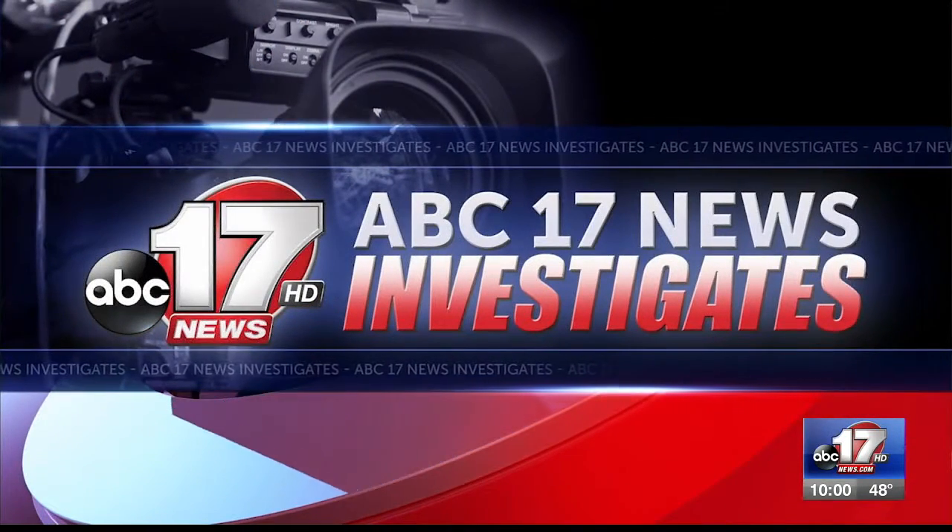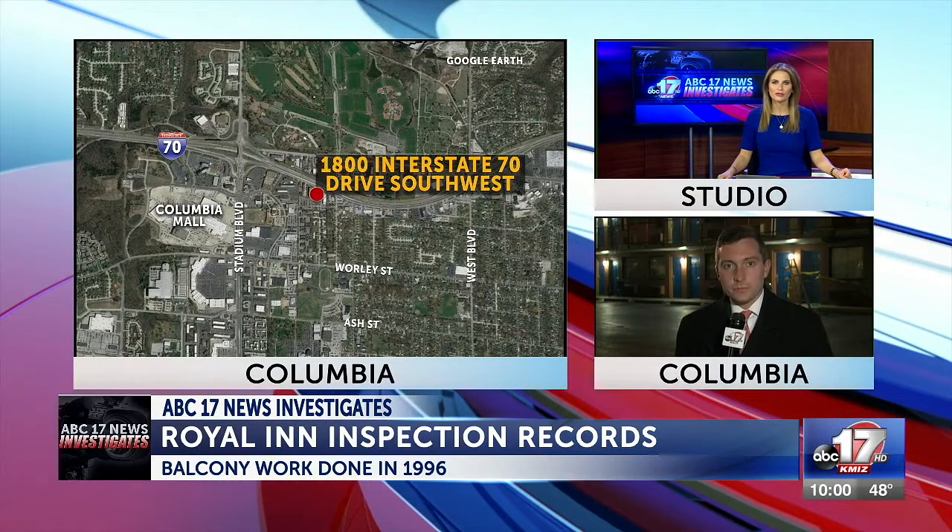The balcony at the now-closed Columbia Motel was last repaired more than 20 years ago. Thanks for joining us, I'm Ashley Strohmeyer. Joey has the night off. ABC 17 News investigates the inspection history at the Royal Inn, a day after its walkway partially collapsed. ABC 17's Lucas Geisler is live at the motel now. Lucas, you got a hold of a year's worth of inspection records.